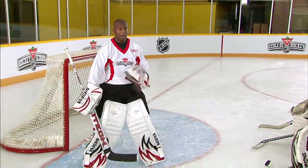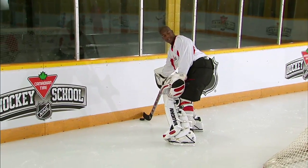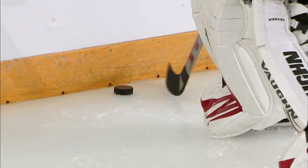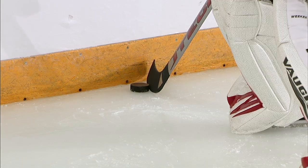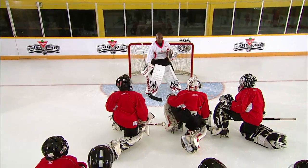We're going to do the same thing on the blocker side, which is a little bit trickier. Get behind the net. See the way my stick is angled right here? It's not angled this way because then the puck can come back in front. You want to make sure that it's angled on a corner. Get that, clear it, back around, and back into the net.